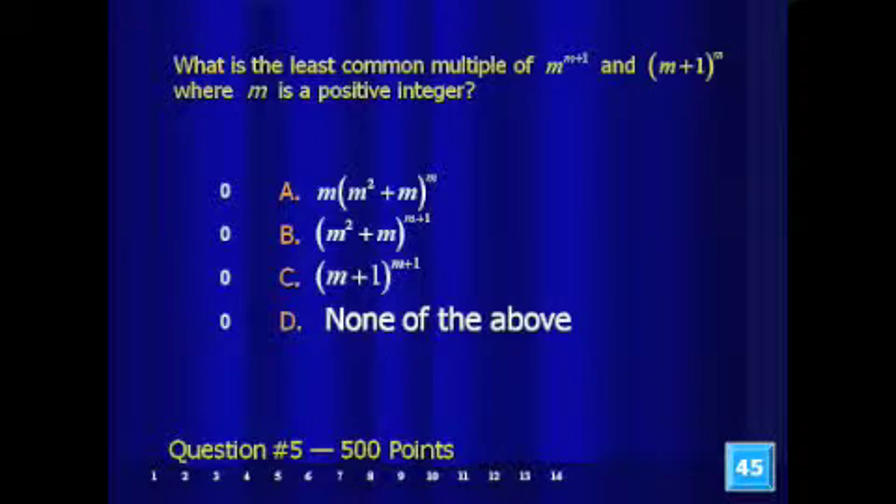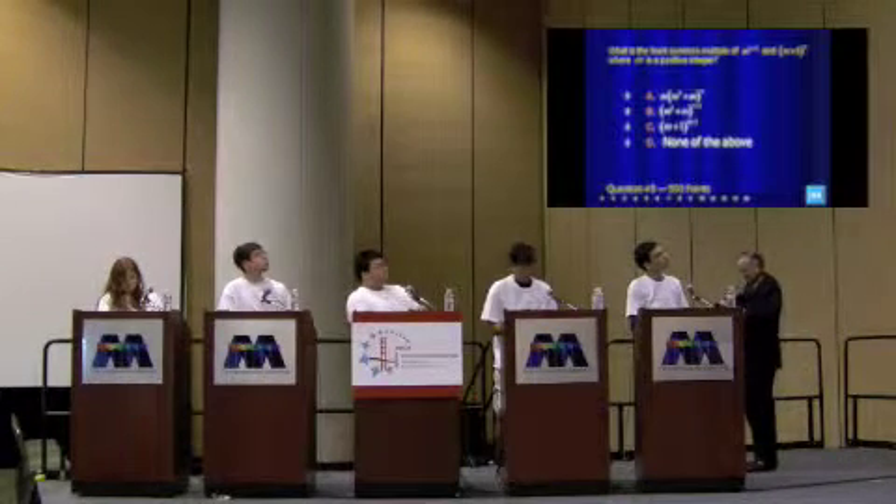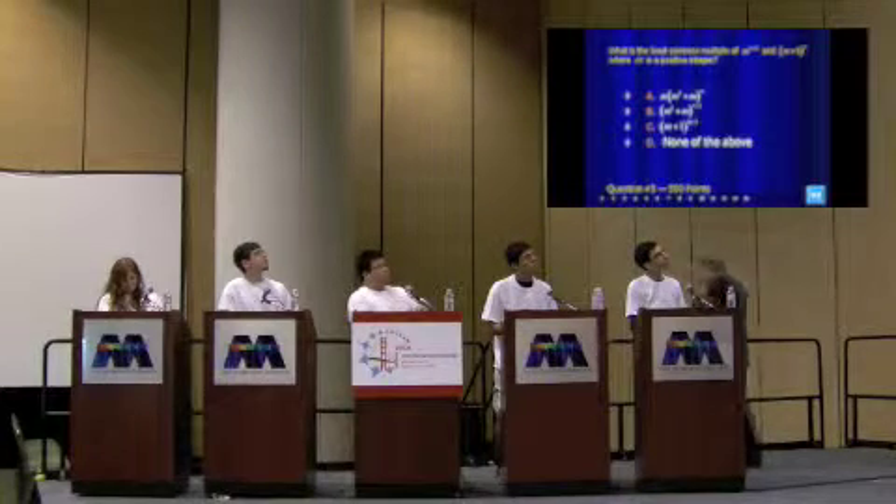All set for question five. Here we go. What is the least common multiple of m to the (m+1)th power and (m+1) raised to the nth power, where n is a positive integer? Is it: A) m times the quantity (m² + m) to the nth power; B) (m² + m) to the (n+1)th power; C) (m+1) to the (n+1)th power; or D) none of those? Everyone understand the question? That's worth 500 points and we have 45 seconds.